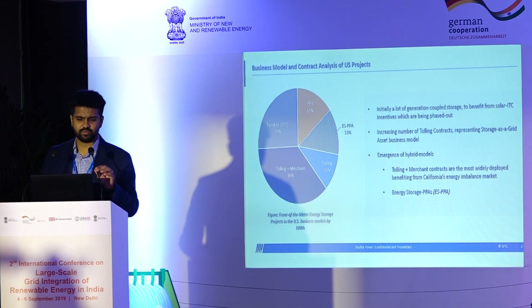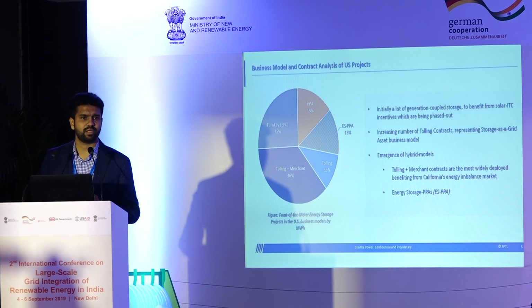Moving on, we put together a database of all storage projects greater than 10 megawatts done in the US. We found that initially, a lot of early projects were done in a PPA model — generation-coupled. When we dug deeper, the reason is straightforward: in the US there is a very lucrative incentive in the form of solar ITCs, and any storage project coupled with a solar project enjoys the same benefits. We saw a whole host of early solar-coupled, generation-coupled projects. But that should not necessarily be the case by default for India, primarily because the same incentive scheme doesn't exist here, and we shouldn't be deciding our business model based on incentive schemes in other countries.